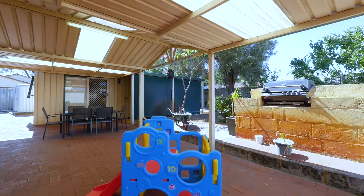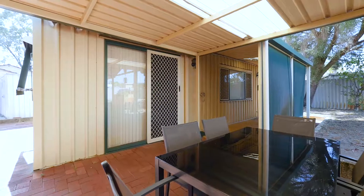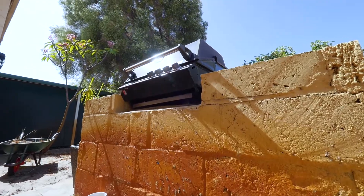You will love the freestanding games room, which would make an ideal man cave or teenage retreat. You can park up to four cars behind the roller doors.